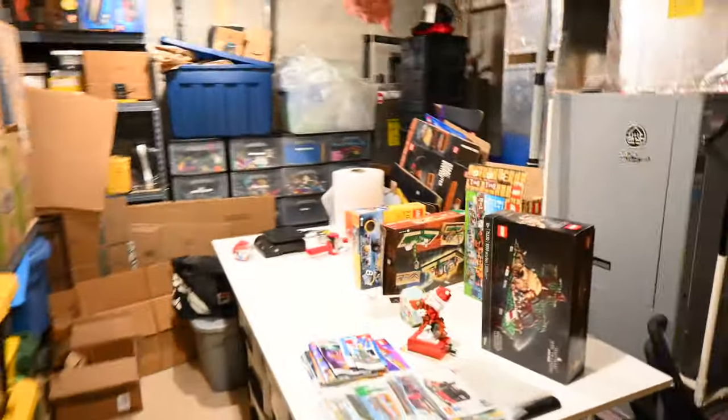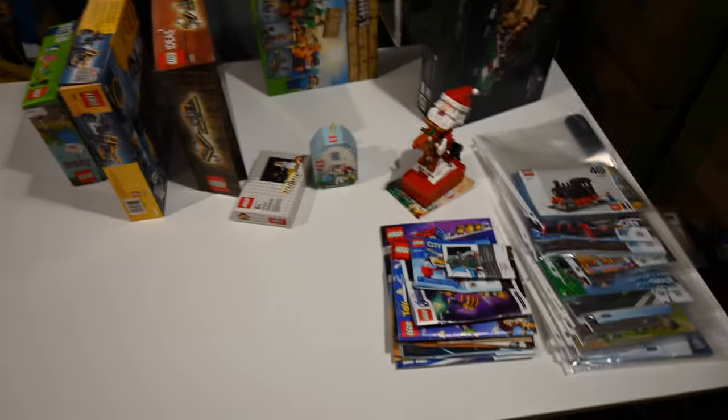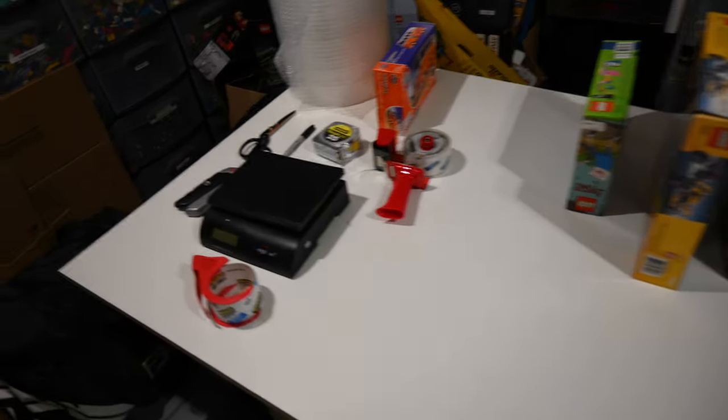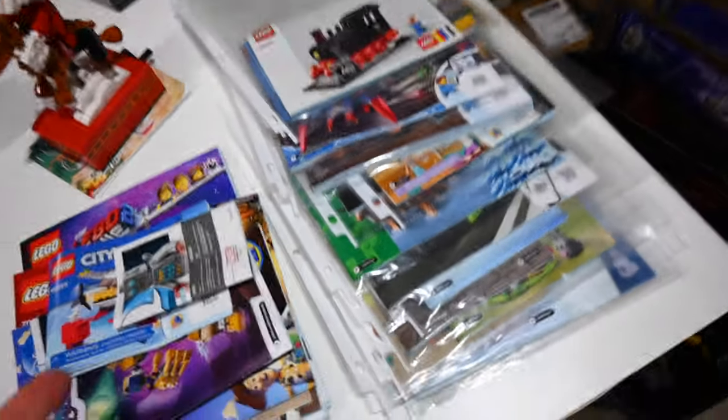You guys are telling me that what I consider to be boring content you actually find most interesting, so welcome everyone to the storage room of doom. We're on the tail end of a process I've been working on here for a while — clearing off this table. This was formerly my computer desk before I upgraded, it's a rather large table, and it was completely full of Lego sets.